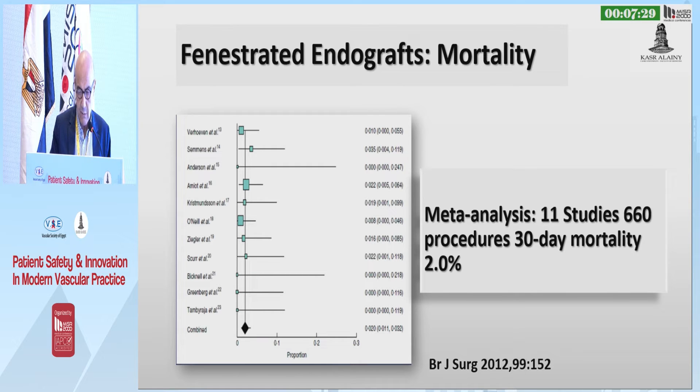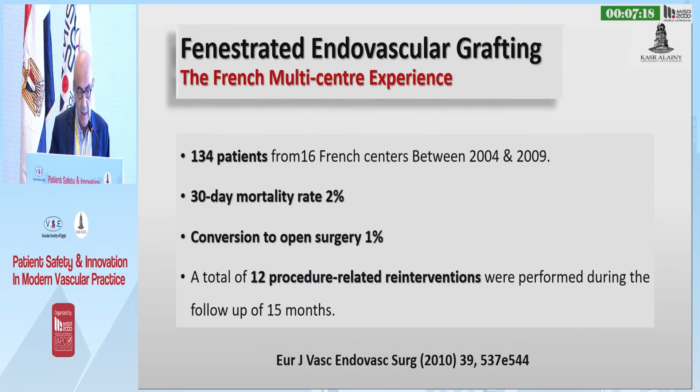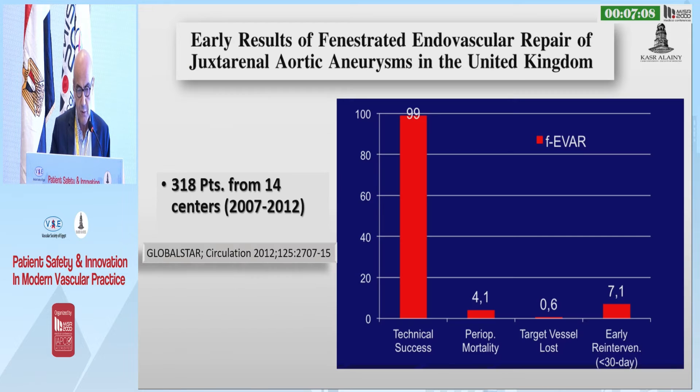This meta-analysis, including 11 studies of more than 600 patients, showed only 2% 30-day mortality in these patients, and the target vessel patency at five years is around 90%. This is the French multicenter experience, including 16 French centers and more than 130 patients, with a 2% 30-day mortality and 1% conversion to open surgery.